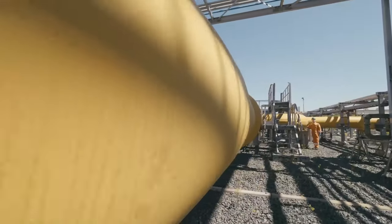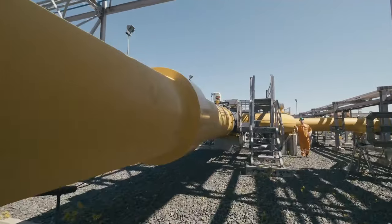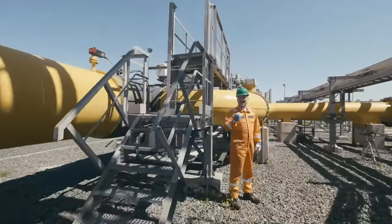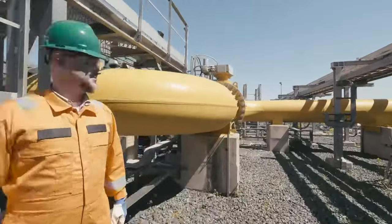The pipeline emerges on the surface in the south of Sakhalin Island, and here natural gas is subject to an incredibly unusual transformation.